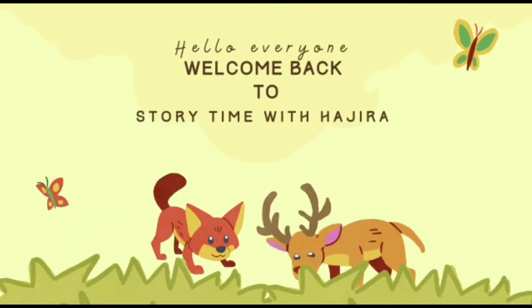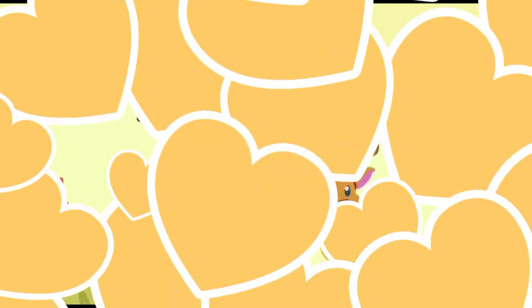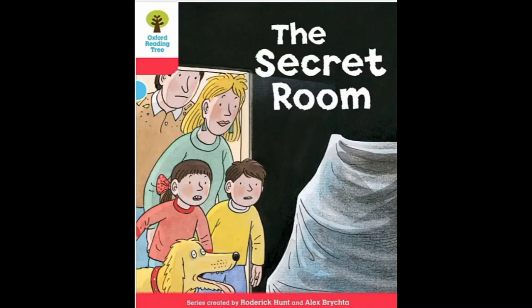Hello everyone! Welcome back to Storytime with Hajra. Today we are reading The Secret Room. So, let's get started.